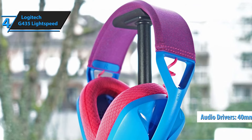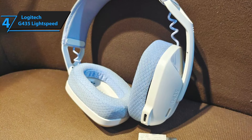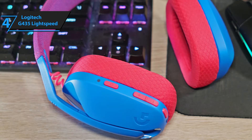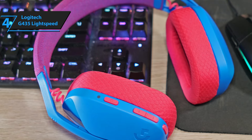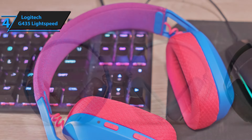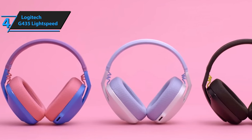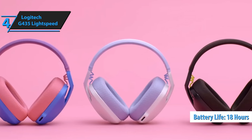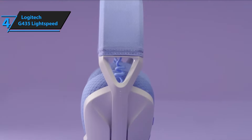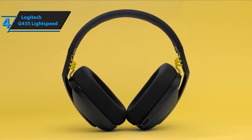Equipped with 40mm audio drivers, the G435 delivers a sound signature that leans towards warmth, with a respectable output level that enhances in-game effects and tracks without distortion. The headset emphasizes bass slightly, which will please those who enjoy added impact in their audio, while maintaining a decent treble response that ensures voices and higher-pitched instruments cut through clearly. An additional noteworthy feature is the endurance of the G435 — it stood up to nearly a full day's worth of use on a single charge, a considerable feat for a headset in this market segment. It may not reach the pinnacle of battery life rankings compared to more premium models, but it remains commendable for its class.